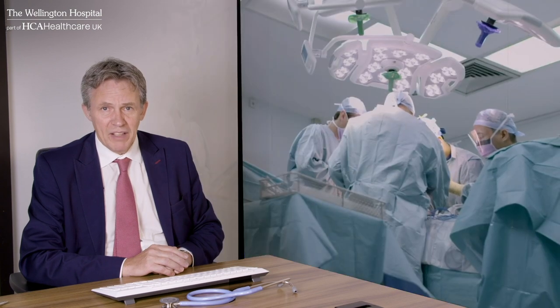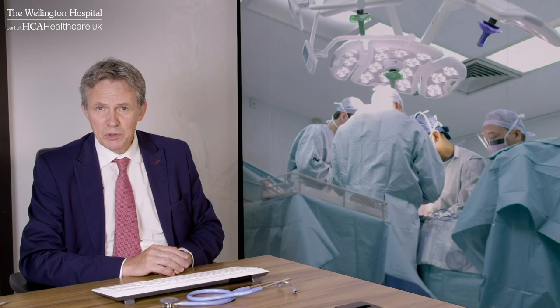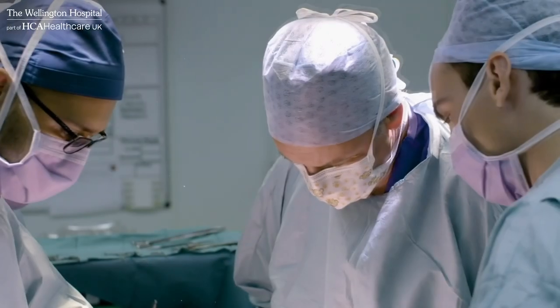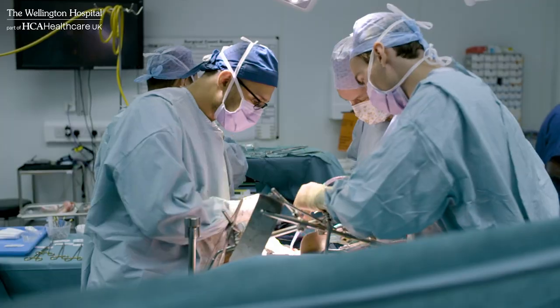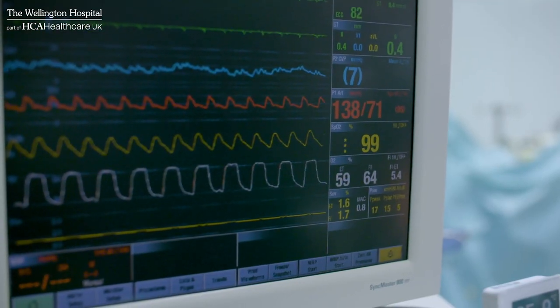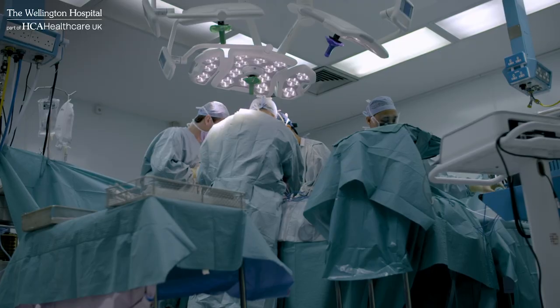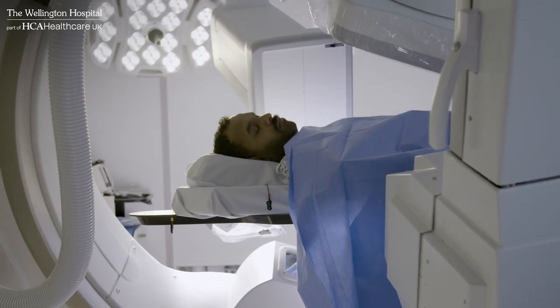They all have expertise in biliary, liver and pancreatic diseases which means our patients receive the best treatment. New treatments for cancer are evolving rapidly and the liver unit can provide state-of-the-art treatments including radio frequency ablation and microwave ablation, transarterial embolisation and therapy.